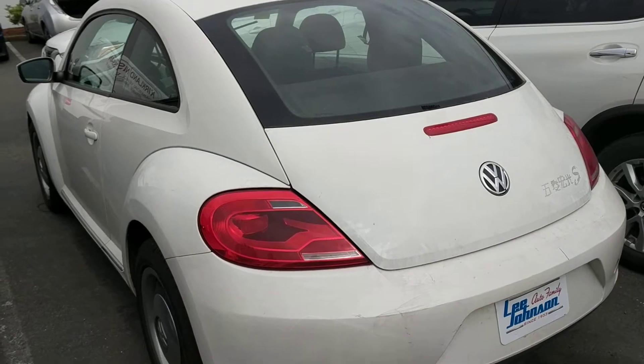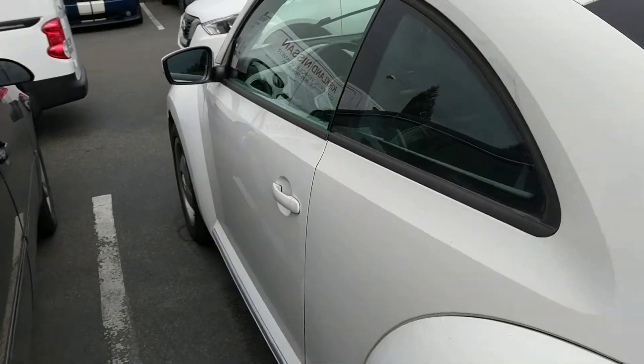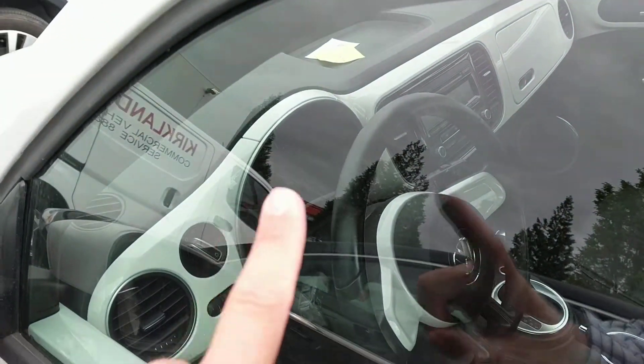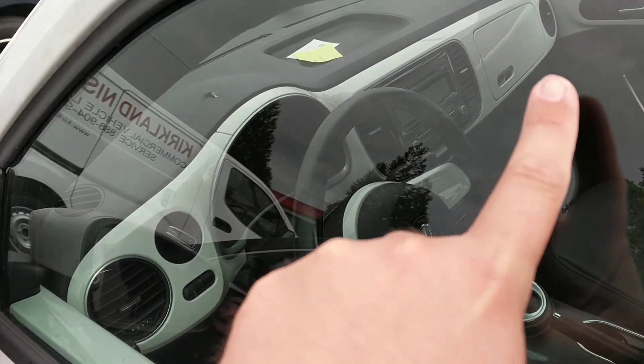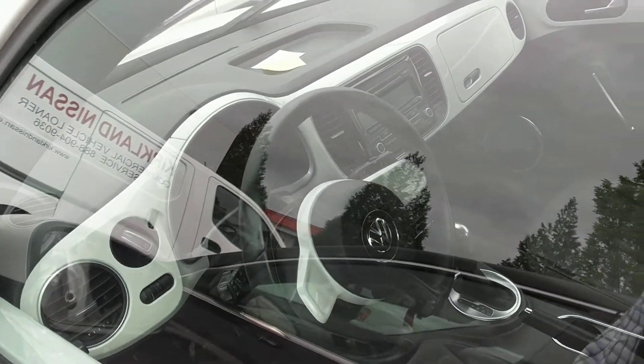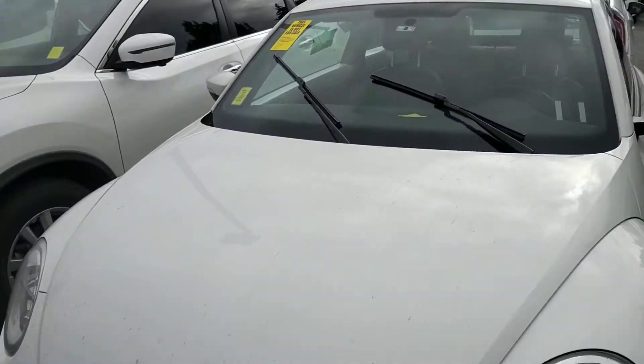If you'd like to schedule a time to come in and take a look at it, let's talk about coordinating that together. It's also got this cool white plastic trim on the inside — that's a cool look. You probably saw that in the pictures already, but there it is.